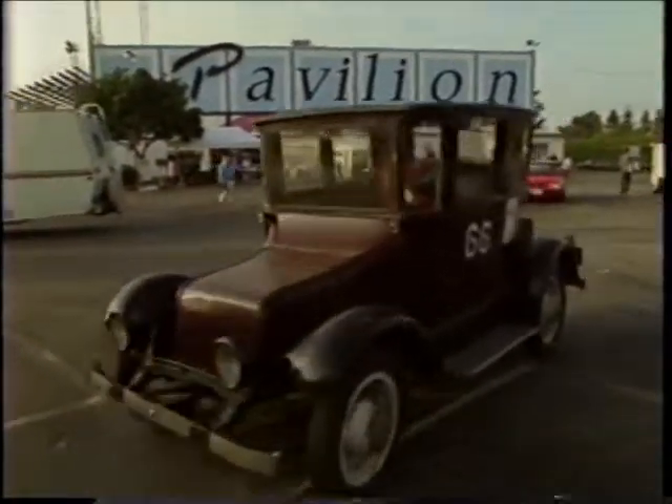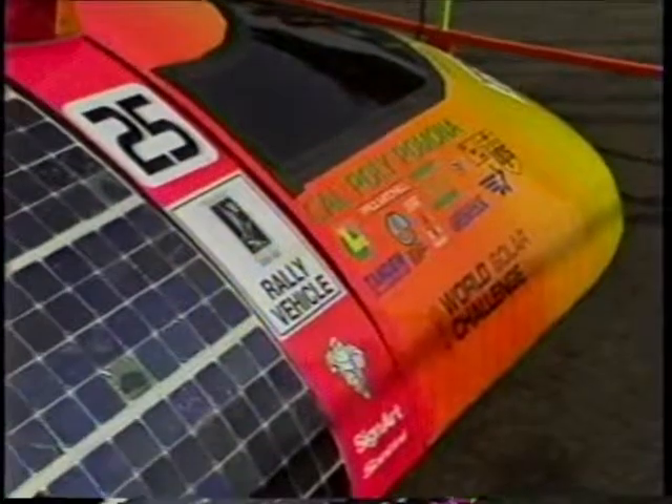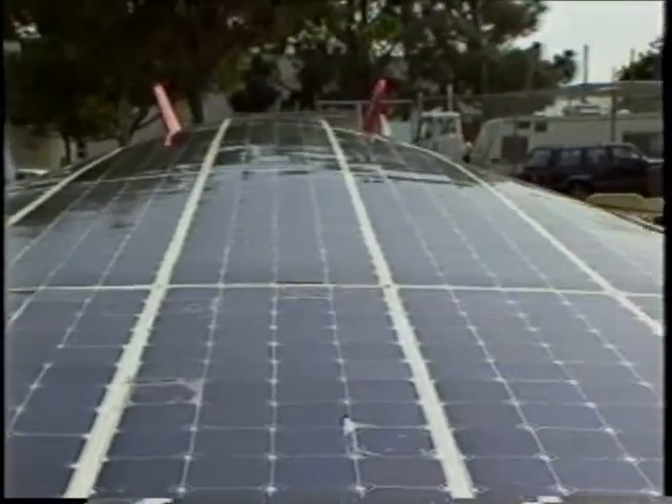Like the 1930s, today battery life and weight remain major obstacles. But memories of gas lines and strict new air quality standards are pushing electric technologies faster than ever. This car is at the cutting edge — it's the Solar Flare, designed and built using hand-me-down hardware by students at Cal Poly Pomona.